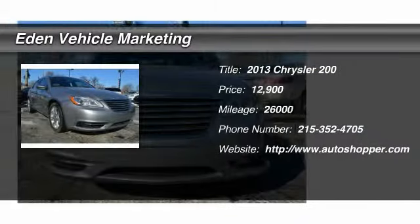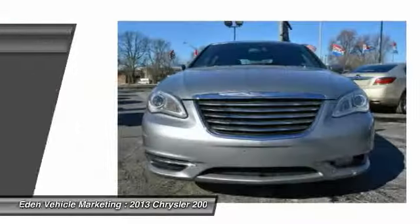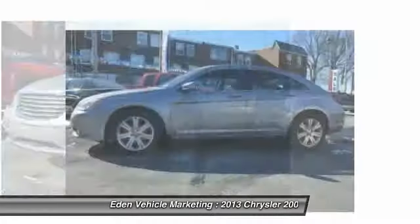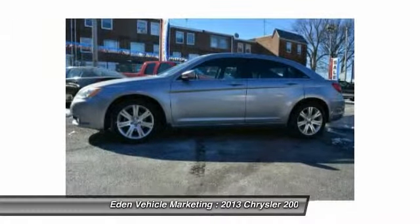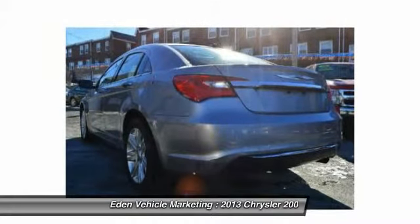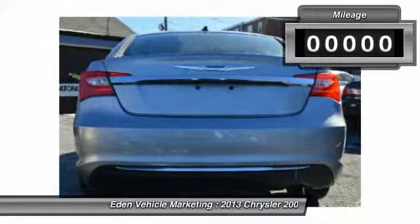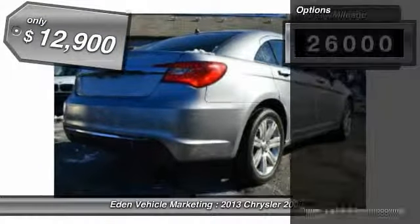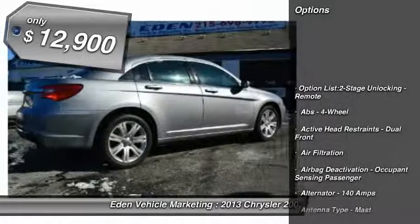The 2013 Chrysler 200. This mid-sized sedan from Chrysler is loaded with modern comforts — thicker seats, LED lighting, and noise dampeners are just a few. This 200 model for Chrysler takes an aggressive step into a competitive market. This vehicle has less than 30,000 miles and is priced below $15,000.